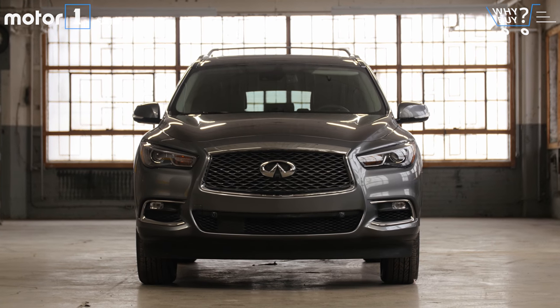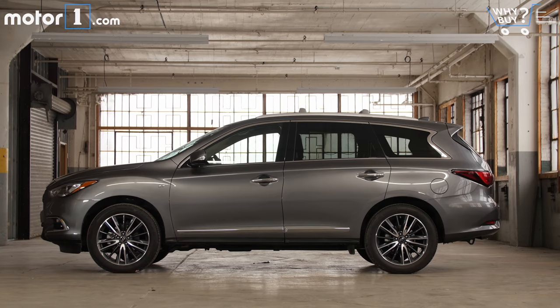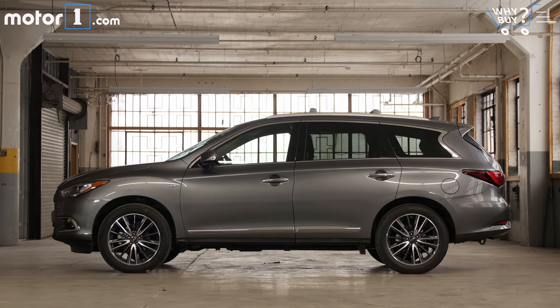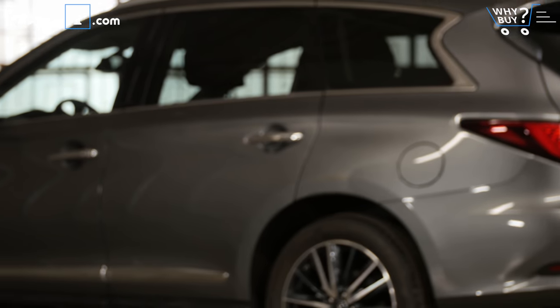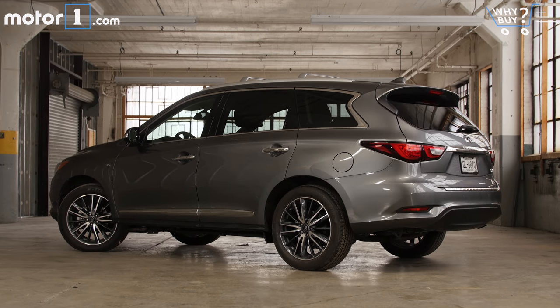Infiniti's styling language isn't to everyone's taste, but I find it evocative on this crossover. The long flowing character line helps to give the profile view some athleticism, and 20-inch wheels reinforce that notion. Really the only dorky part of the QX60's visage is the unavoidable long overhang out back.